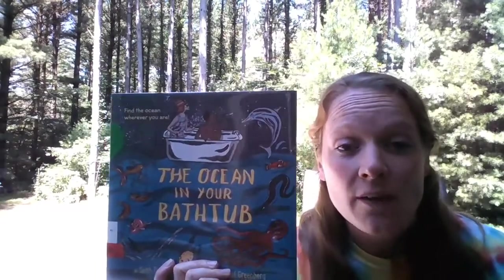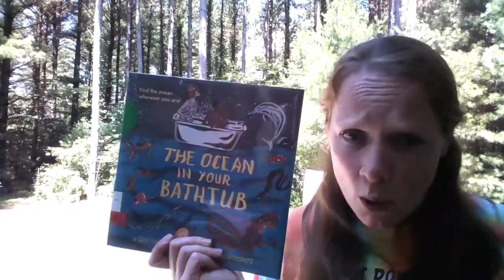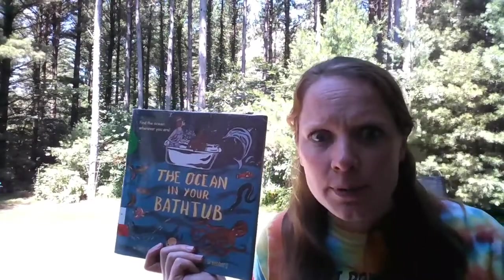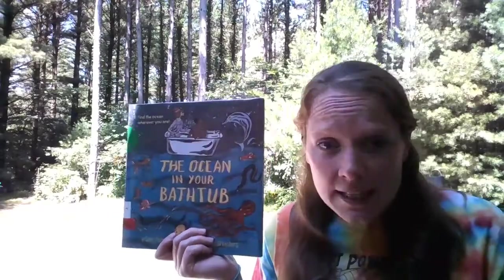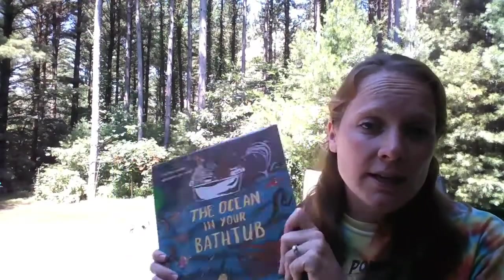I hope you guys have a great week learning about the ocean, talking about the ocean, and doing more research on the ocean on your own. There's so much to learn about the ocean and so many crazy plants and animals that live there. Let us know if you find out anything cool. Let us know if you're doing any of the activities in our daily activities Facebook group. And we will see you next week for another story.